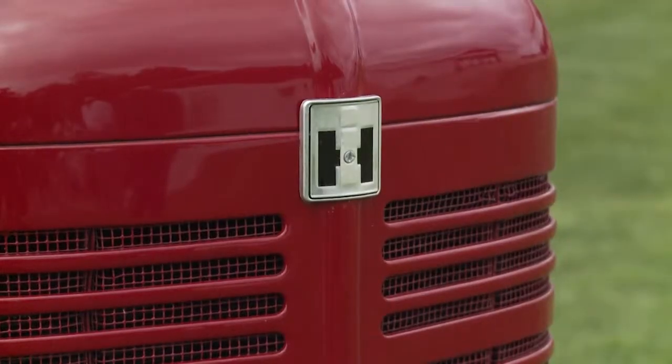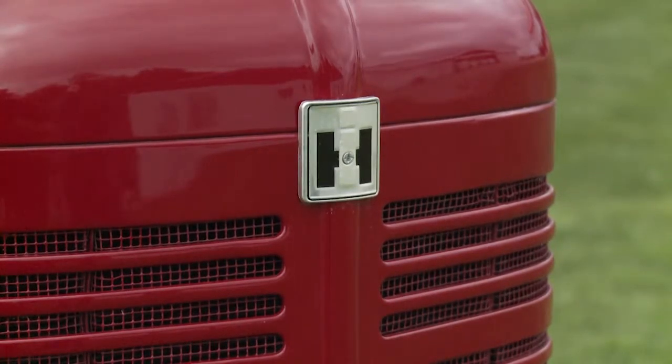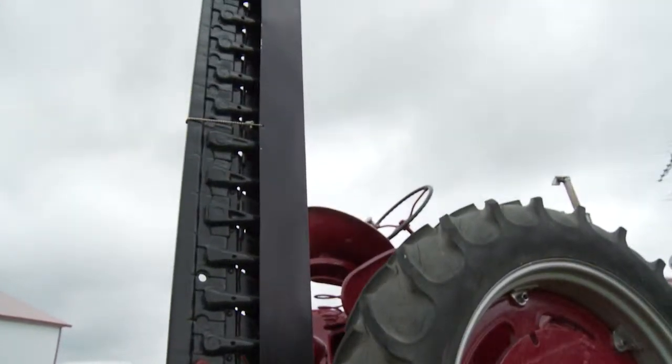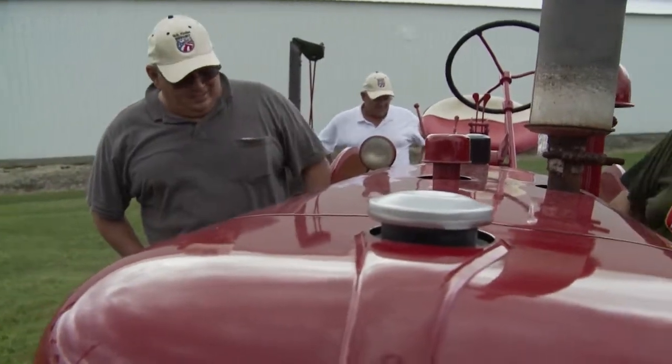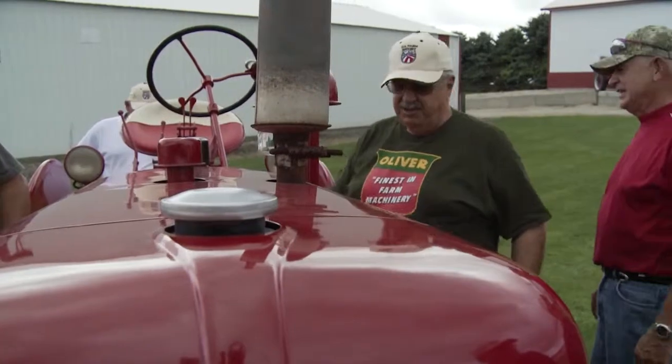This one's been all restored by a guy over by Elgin, Minnesota. He did the mower, and he's done a lot of my tractors already and does an excellent job on them. Priced a little higher than some, but I guess you get what you pay for, right?